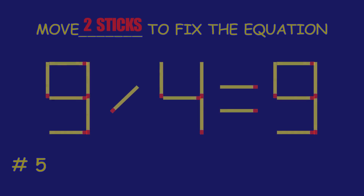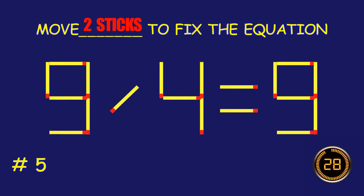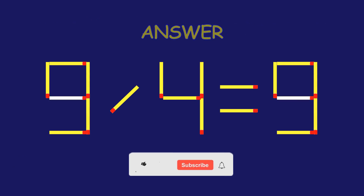Puzzle 5. Fix the equation by moving two matchsticks. Marvelous! You are a pro!